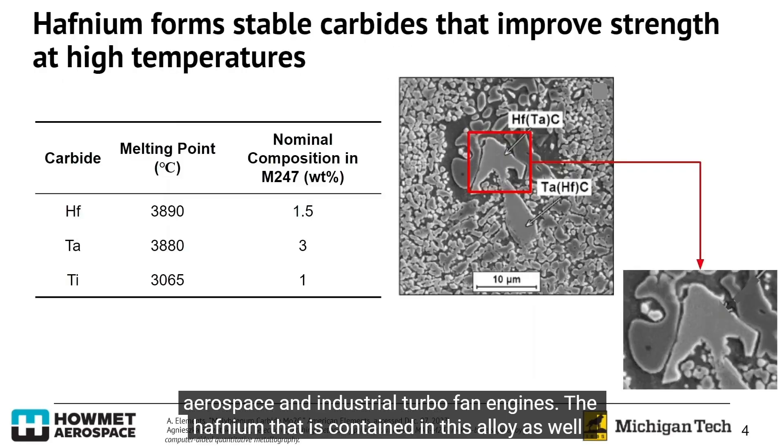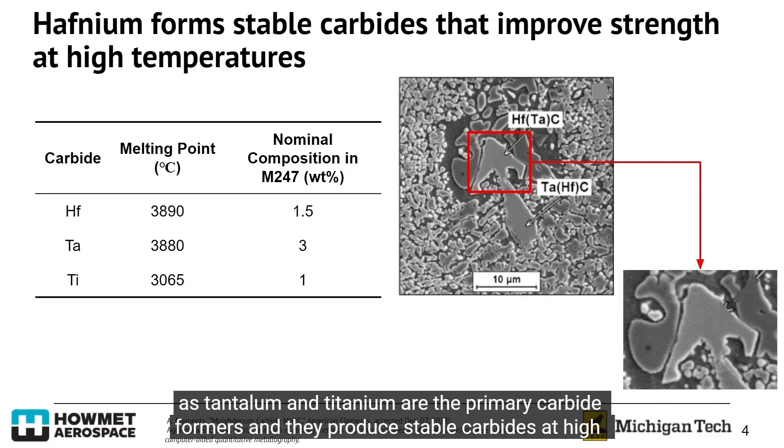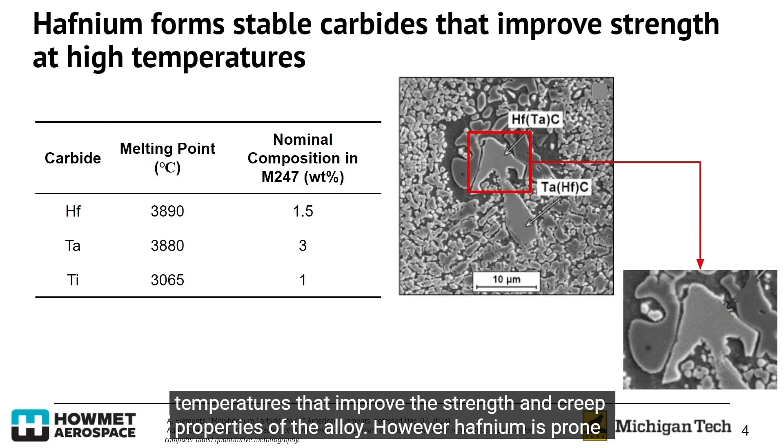The hafnium contained in this alloy, as well as tantalum and titanium, are the primary carbide formers. They produce stable carbides at high temperatures that improve the strength and creep properties of the alloy.